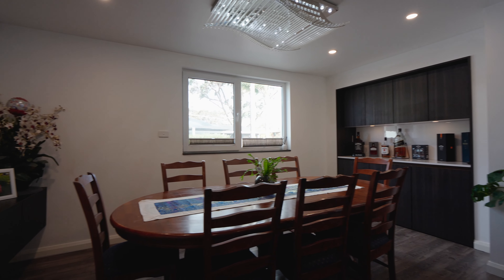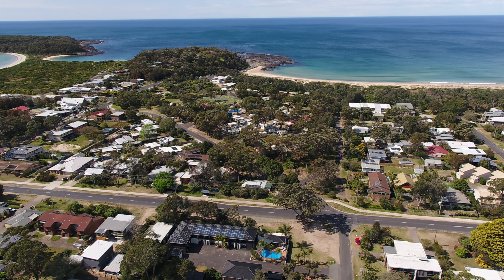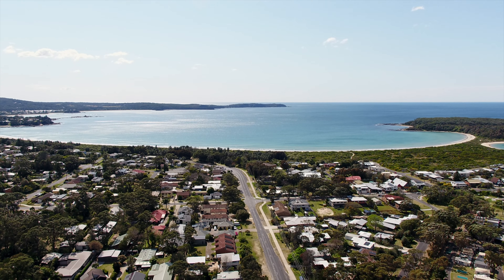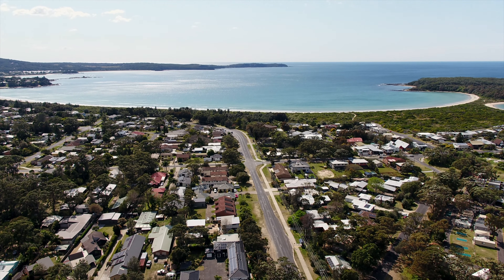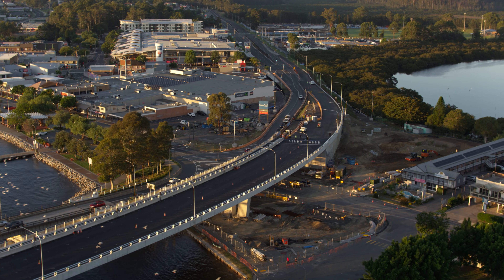And just when you think it couldn't get any better, 18 Imlay Street Broulee is just 200 metres from the beach. Broulee is located in the stunning Eurobodalla, well known for its relaxed lifestyle, pristine beaches, bushwalking and near perfect weather.